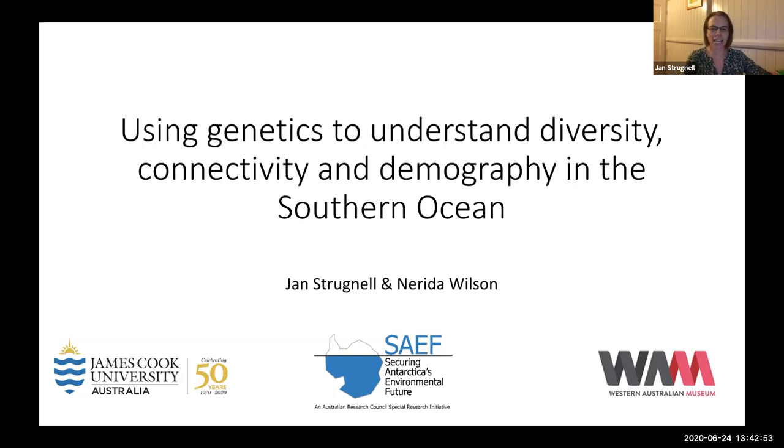Today I want to talk about using genetics to understand diversity, connectivity, demography, and also say a bit about adaptation in the Southern Ocean. As Melody and Jodie both stated, there's much more to life in the Southern Ocean than krill and whales and seals and penguins.